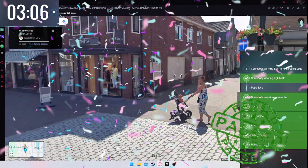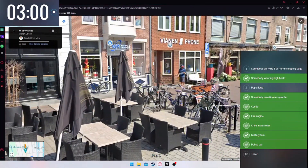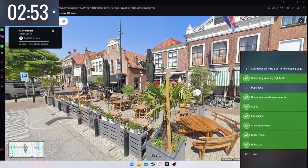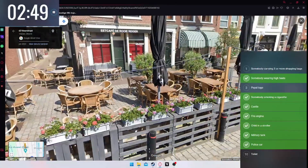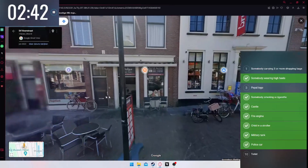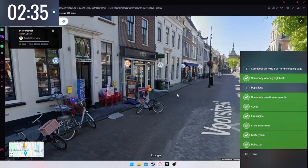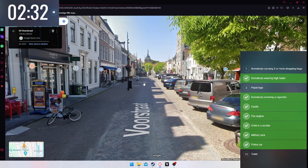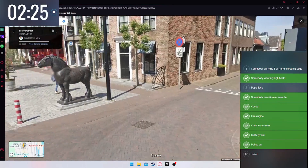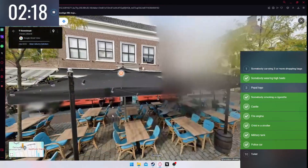There is a stroller — come on, do you have a child in it? Three minutes left. Pepsi logo — come on, give me a Pepsi logo! Cafes sometimes fly the Pepsi logo outside. Pepsi! We have alcohol but no Pepsi. What else do I need? Three or more shopping bags — how is that hard to find? Oh, a statue of a horse — not what I'm looking for. How hard is it to find a woman with three shopping bags?!